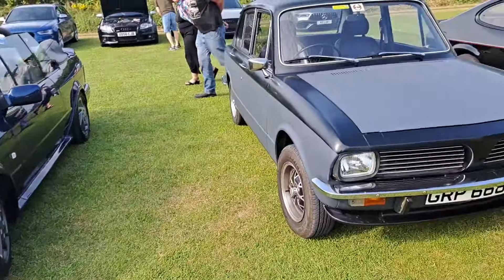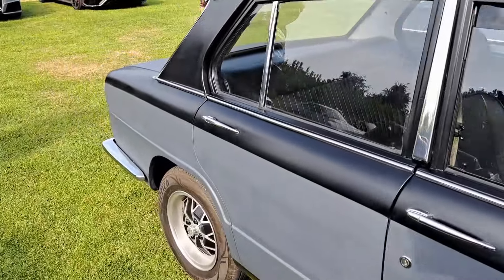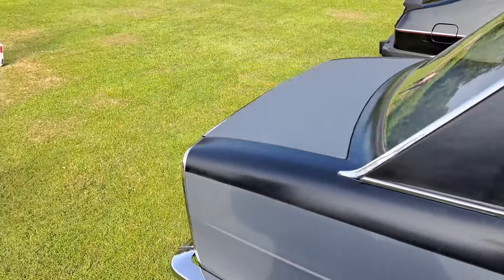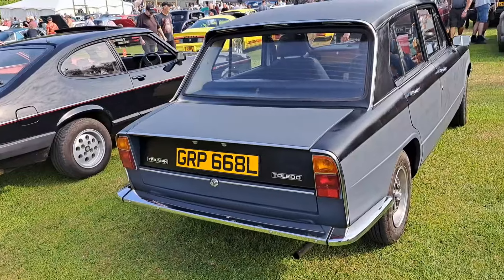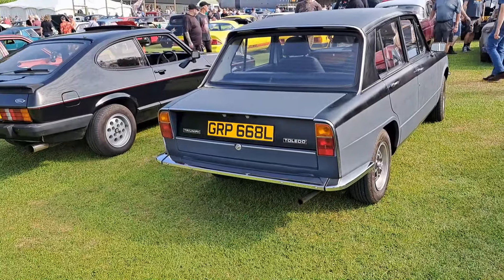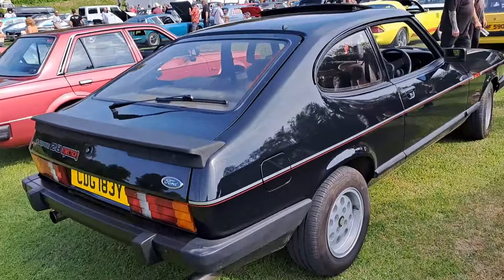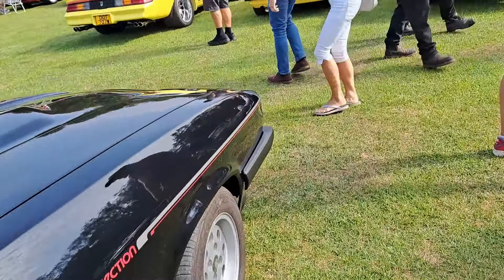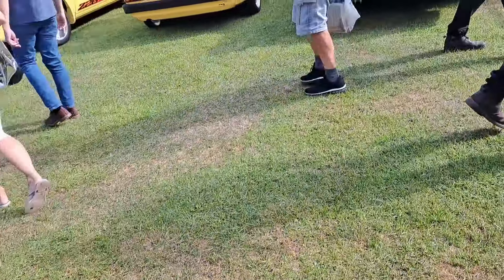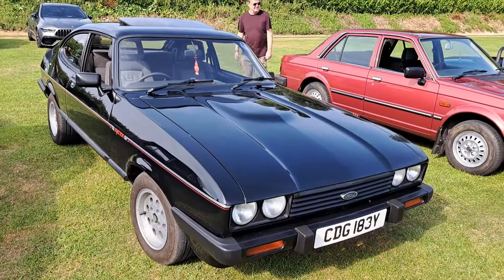Next, we've got a Triumph Toledo. We've got Dolomite Sprint wheels on there, which is a very common modification which I don't mind at all. Definitely Toledo — a short boot. 72-73 on an L. And then an early Capri 2.8 Injection, 82-83 on a Y, and this is an early five-speed model. Purple pot wheels — all very correct apart from that. Sorry, including that — including purple wheels.